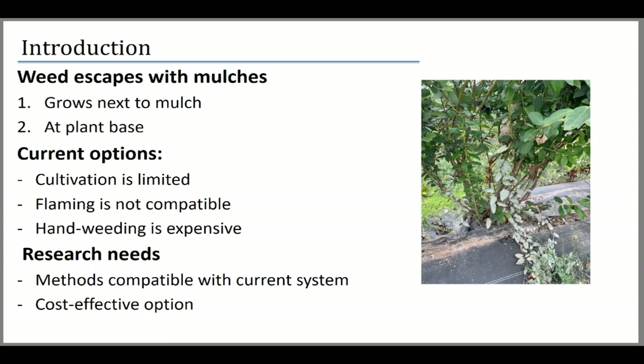What are the options to manage bindweed in that system? Cultivation is very limited — because of shallow blueberry roots, we don't have anything that would effectively remove bindweed without damaging the crop. Flaming, although effective for weed control, is definitely not compatible because of the plastic. We basically rely on hand weeding, either at the base of the plant or on the shoulders of the plastic. When we started this project, we were looking for other methods that would fit this system and provide a cost-effective option, because hand weeding is effective but too expensive.